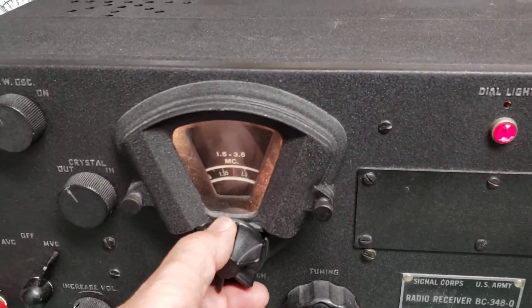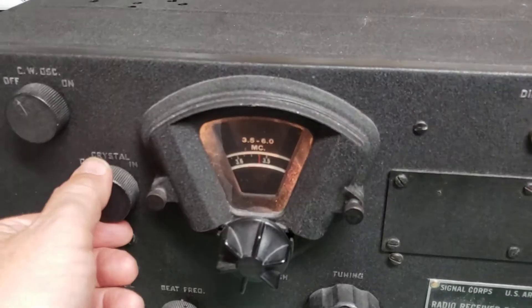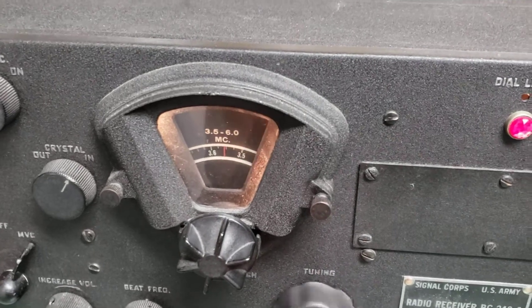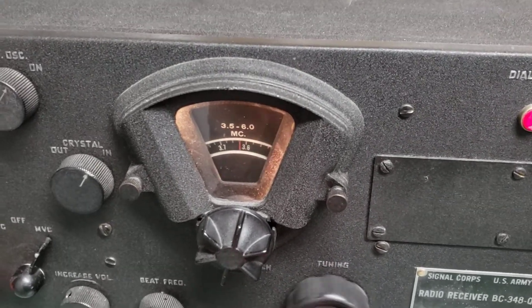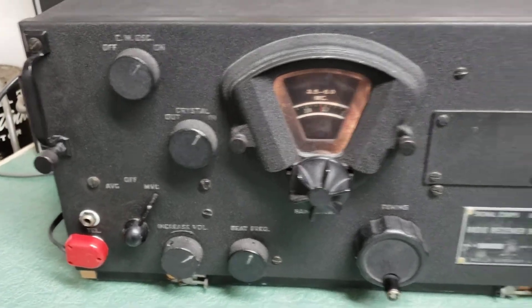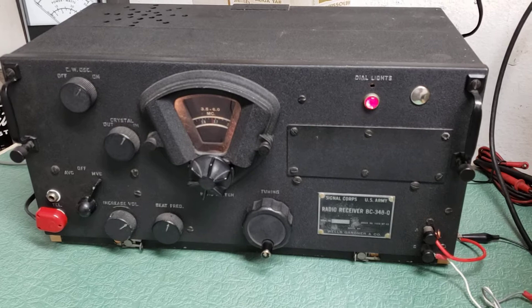But it receives, as you saw. I just don't think I can get anything on 80 meters. In any case, it does work — but that's all I could get was the broadcast there on 1600.